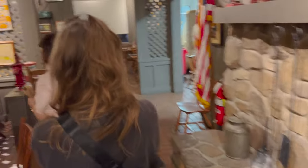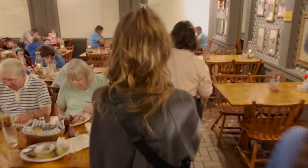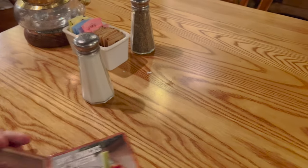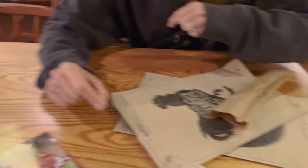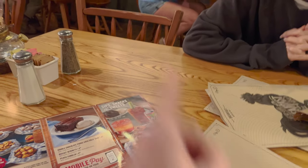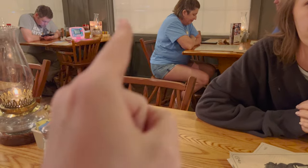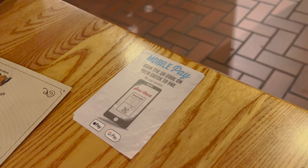I love all the old antique-style stuff on the walls. They also have a fireplace — not going right now. Looks like they also have a checkers table out. Looks like we'll be right over here. Normally they have a little peg game on the table, and some of the other tables have it. This is new too — mobile pay.